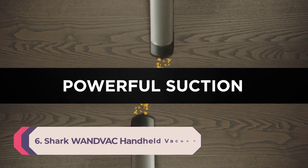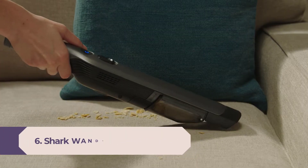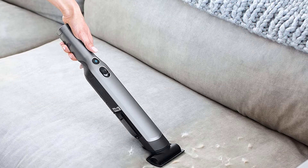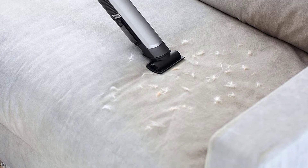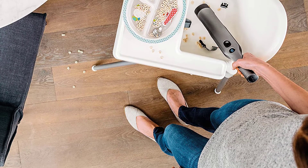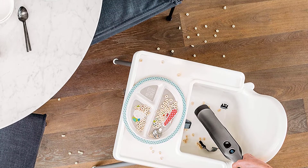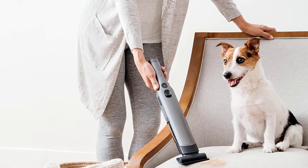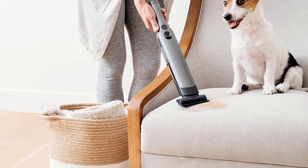Number six, best for small spaces: Shark WandVac Handheld Vacuum. At just 1.4 pounds, the Shark WandVac combines lightweight portability with the suction power of a high-speed brushless motor. It features a tapered nozzle for easy debris pickup and comes with two accessories — a duster crevice tool and a multi-surface pet tool — for tackling pet hair, upholstery, and tight spaces. Without attachments it works best on hard surfaces and low-pile rugs; use the attachments for higher-pile rugs and softer fabrics. Our favorite feature is the one-touch debris emptying system that makes cleanup a breeze.